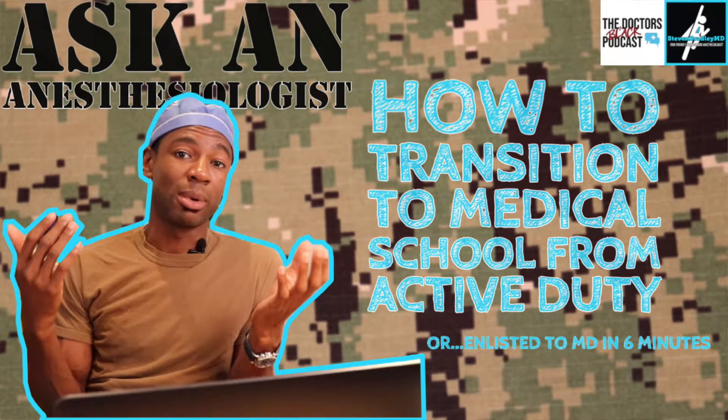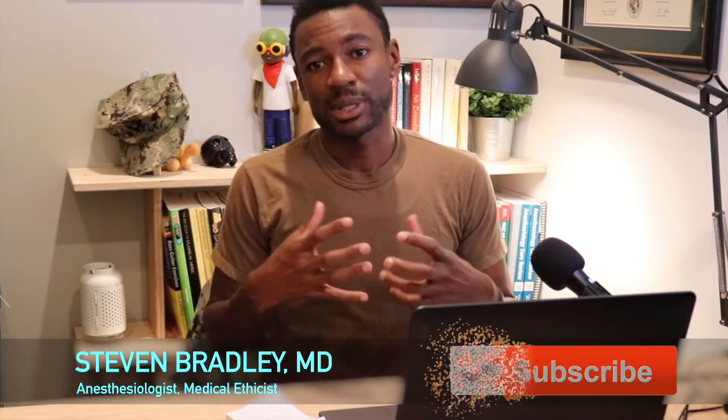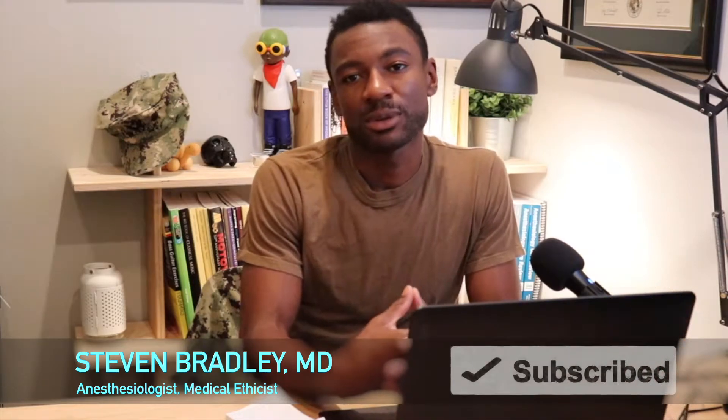Hey, I'm Dr. Steven Bradley. I'm an anesthesiologist and clinical medical ethicist here to answer your questions about anesthesiology. As an active duty naval officer, I've actually had quite a few questions come from members of the armed forces — enlisted as well as officers — who are interested in becoming physicians. This video will serve as a reference point to answer a lot of questions that I've already had.